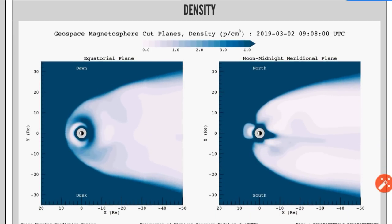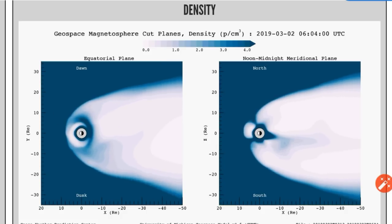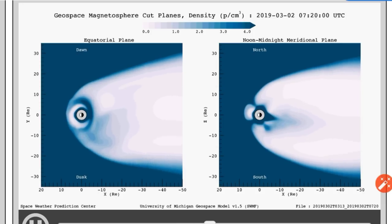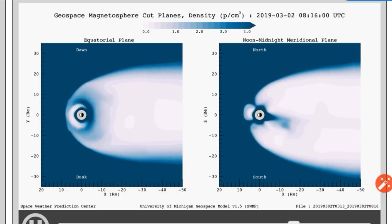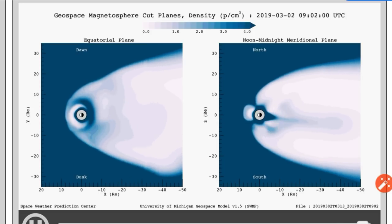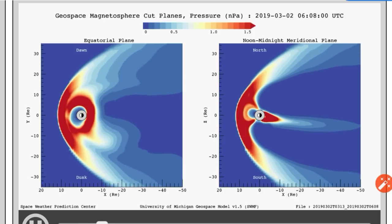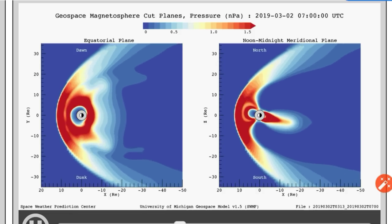Here's the density. See a couple perturbations there in that — I'll let that play through. And here's the pressure. See the pressure is quite high. And the nighttime plasma sphere is very small, which means it's very close to the planet.